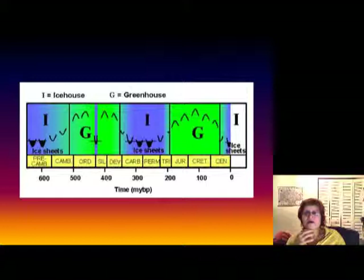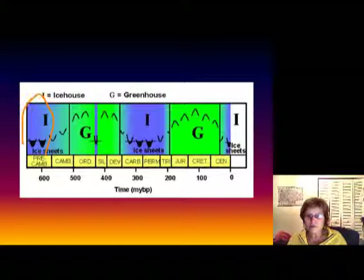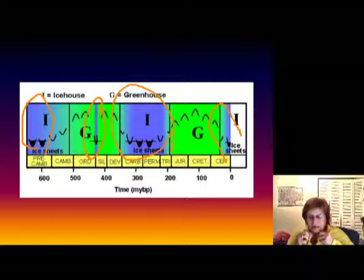This takes us to the ice ages. We have had a couple of ice ages during Earth history — the really big ones are the Precambrian ones. The blue is the icehouse time and the green is the greenhouse time. Then we had a very short one in the Ordovician, then we have one during the Carboniferous, and we are in one today.